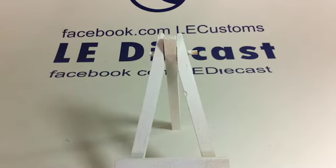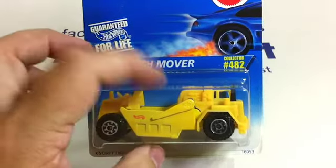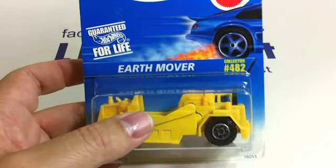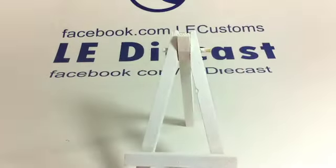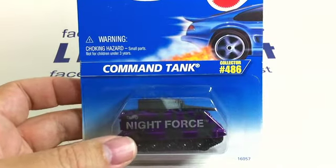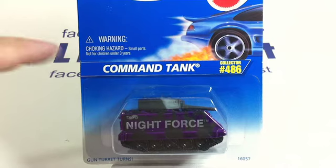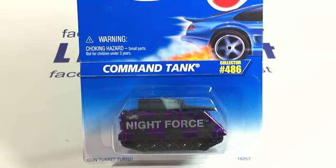Can you imagine parking that car today — taking that into a mall parking garage? You would wipe out everything around it; that is a long car. Earth Mover — these big construction vehicles are kind of rare, they don't show up much in my lots. And this last guy is the Command Tank. Not really worth anything — I'm not sure who the Night Force are. Isn't that a lot like the Sea Police? This is the Command Tank and the gun turret turns. I'm not sure who has purple and black on their tanks — that's not the scariest color.